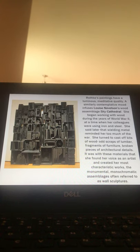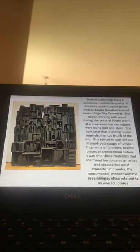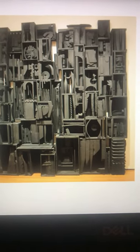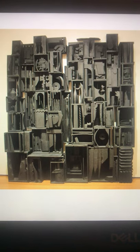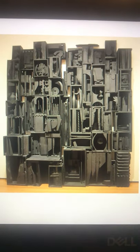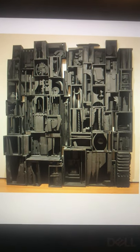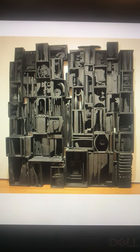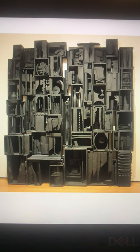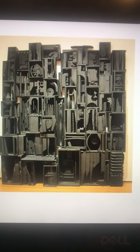A similar contemplative mood infuses Louise Nevelson's work, and this piece is no exception — it's called Sky Cathedral. She began working with wood during World War II, at a time when many of her colleagues were working with steel. She said later that welding metal reminded her too much of the war, so she turned to cast-off bits of wood, odd scraps of lumber, fragments of furniture, and broken pieces of architectural details. With these materials she found her voice and created her most characteristic works: large-scale, monochromatic, assembled wall sculptures.